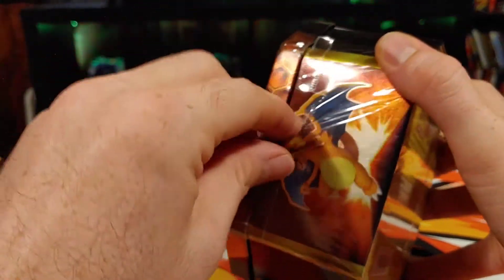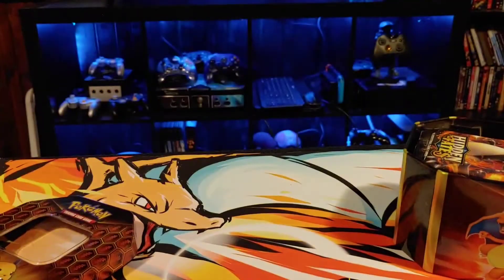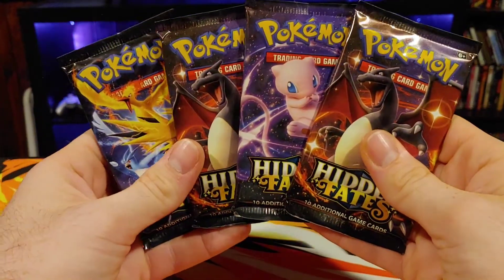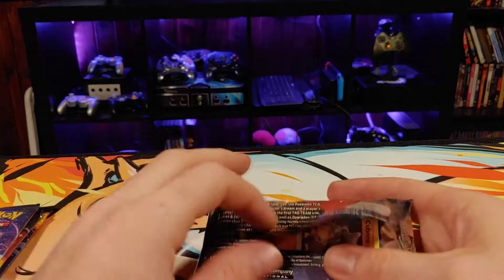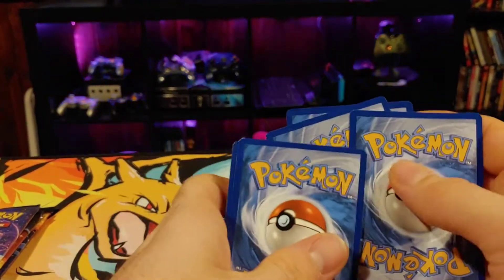All right, we got one last tin — my man Raichu. By 'my man' I mean my least favorite of the tins, but he comes in clutch. The Raichu is the tin we got the best pulls out of in the last video. So this is our last tin of the video. First pack of the last tin out of the Raichu, and we're going to hope that Raichu gives us something good.